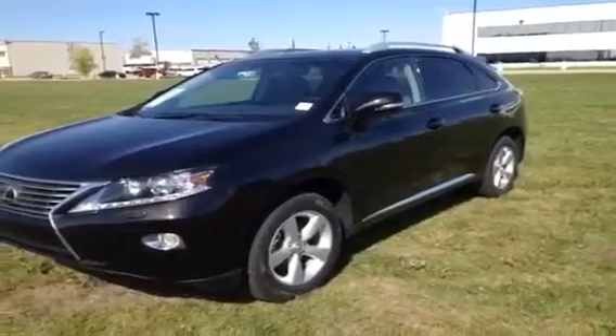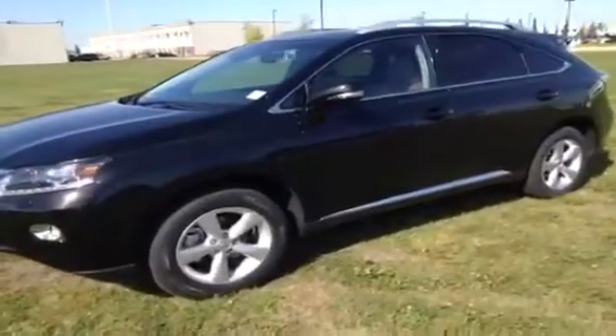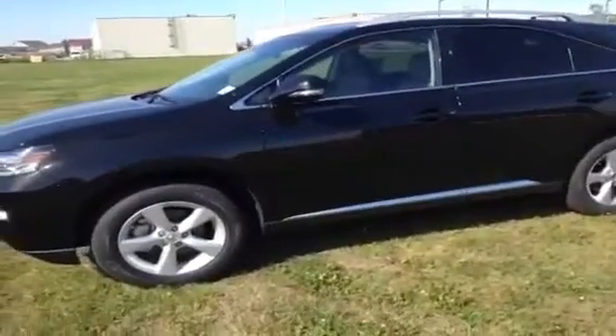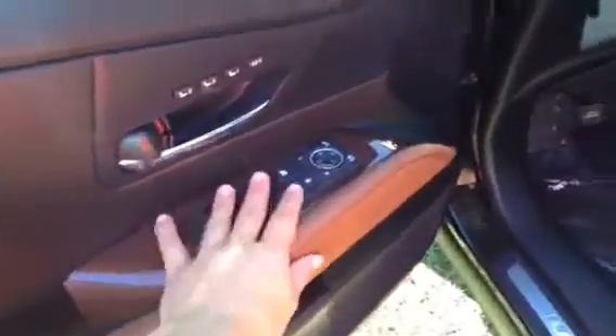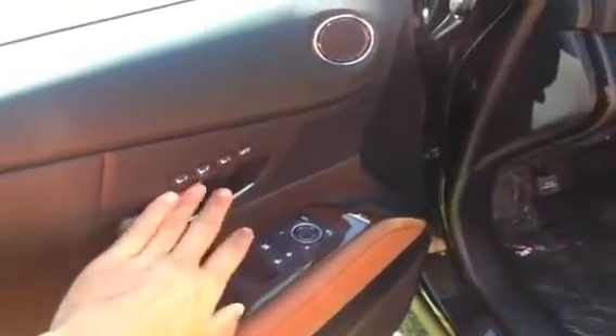You have smart access, your nine speaker Lexus audio, satellite radio, auto dimming rear view mirror. We have power windows, power locks, those side mirrors are powered as well as power folding. Got a driver's seat memory here.